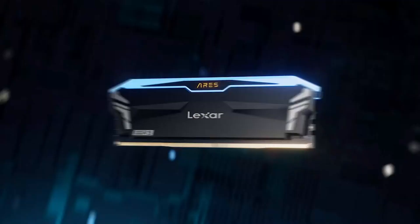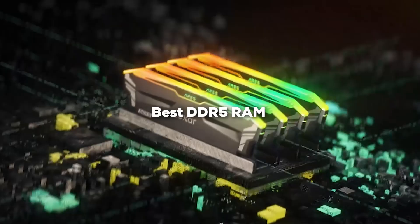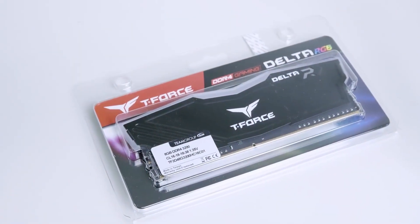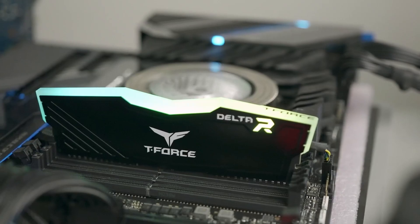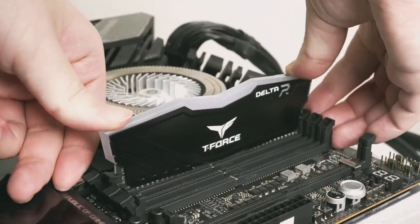Welcome back, Tech Enthusiasts. Today we are diving into the world of DDR5 RAM, a game changer for anyone looking to elevate their computing experience. Whether you are a gamer, content creator, or just a performance junkie, these 7 DDR5 RAM options will blow your mind. Let's get started.